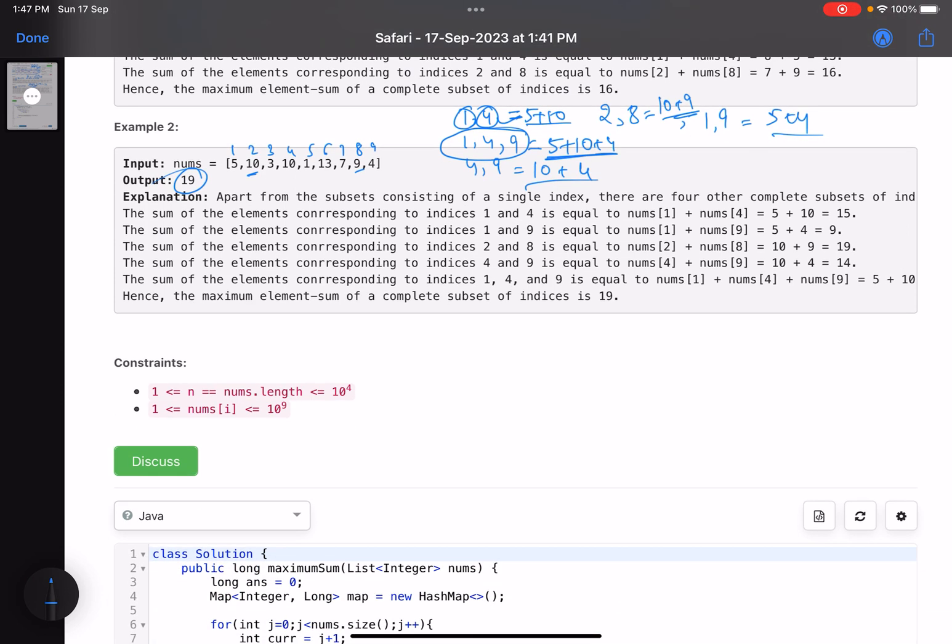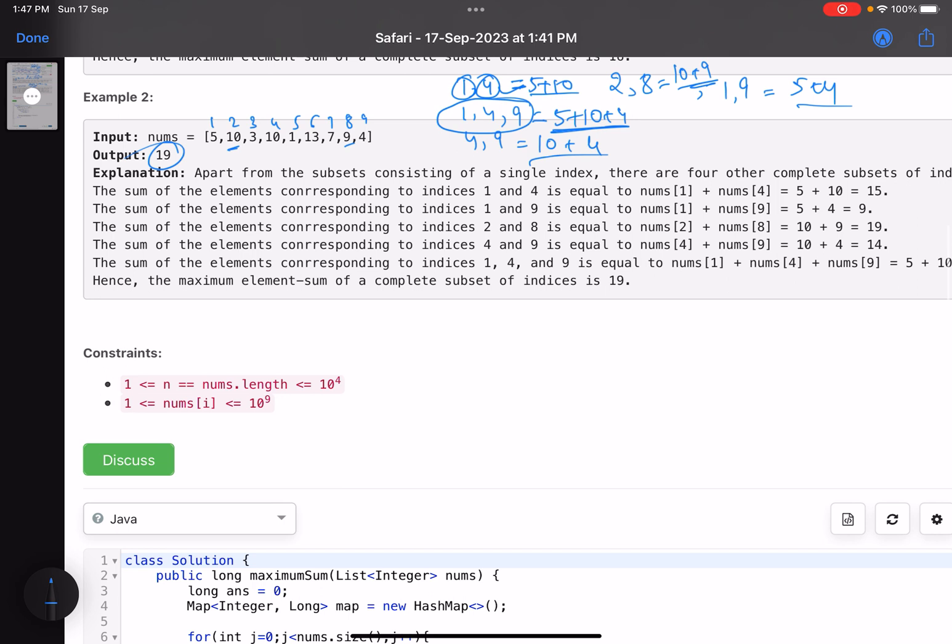The number of elements can be up to 10^4, and each element can be up to 10^9. Now let's discuss key observations. If you have perfect squares — 1, 4, 9, 16, 25, and so on — and you multiply two perfect squares, the result is also a perfect square. For example, 4×9=36, also a perfect square. This is because 4=2×2 and 9=3×3, so one factor from each still gives a perfect square.